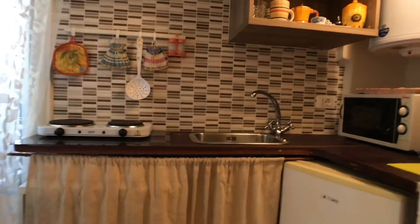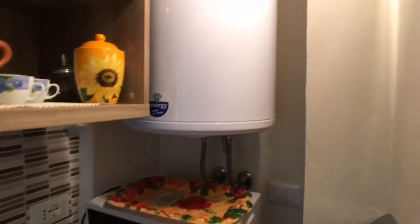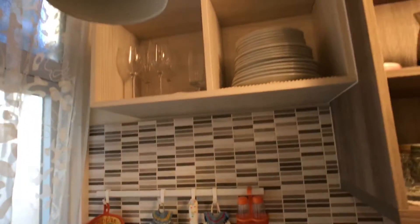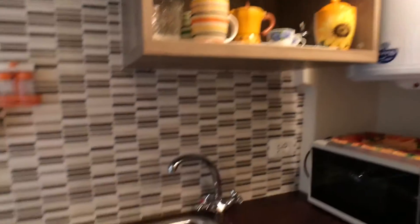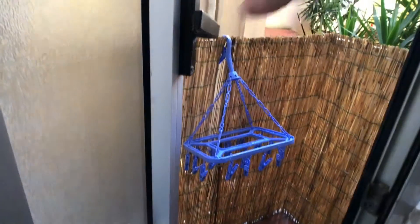This is a little kitchen. There's a fridge, a microwave oven, a boiler, a sink, and an electric stove. Here we also have some glasses, plates, a kettle, a toaster and so on. And here there is a little balcony where you can dry your clothes.